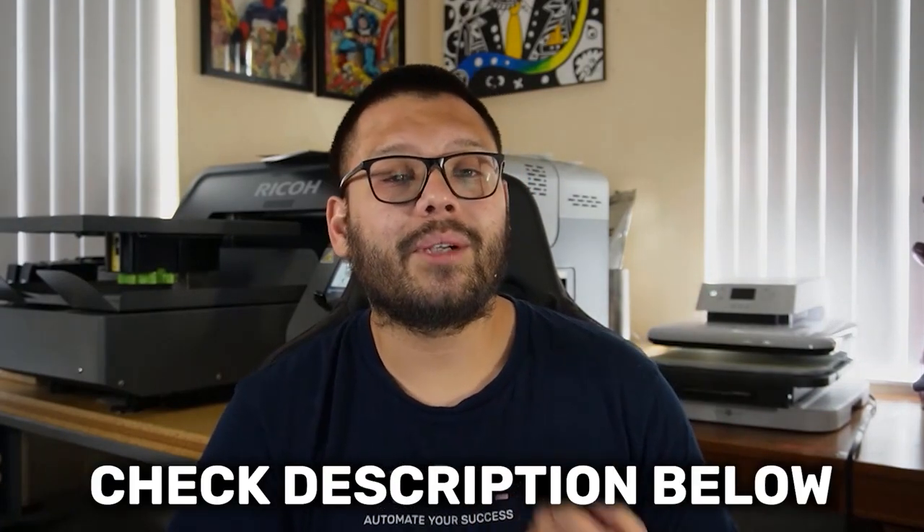If you want a bit more information about the Wix Chat app or any of the other apps I'm going to talk about in this video today, all you have to do is go ahead and check out the description down below. I'm going to have a link to the relevant article down there.